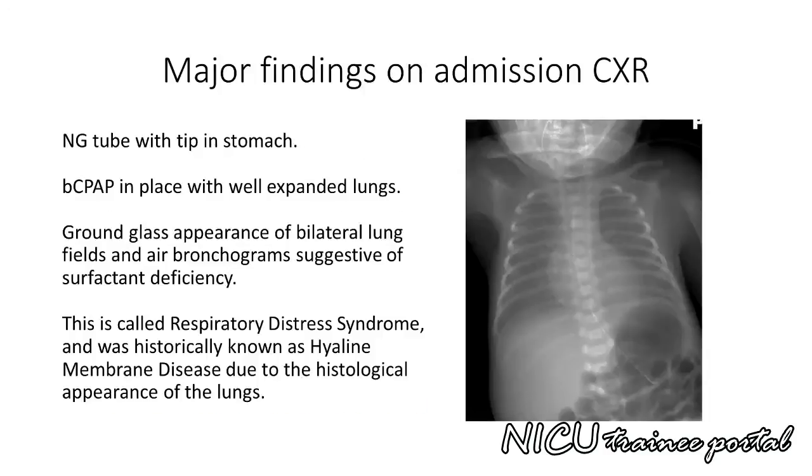This is a portable AP chest X-ray with correct right-left orientation. The film is mildly rotated as seen by the asymmetric positioning of the clavicles and anterior ribs. The nasogastric tube tip terminates in the stomach. Bubble CPAP is in place with well-expanded lung fields showing 9 posterior ribs. The cardiac silhouette appears normally placed. There is a ground glass appearance of both lung fields and a suggestion of air bronchograms bilaterally, together suggestive of surfactant deficiency, called respiratory distress syndrome in our preterm infant.